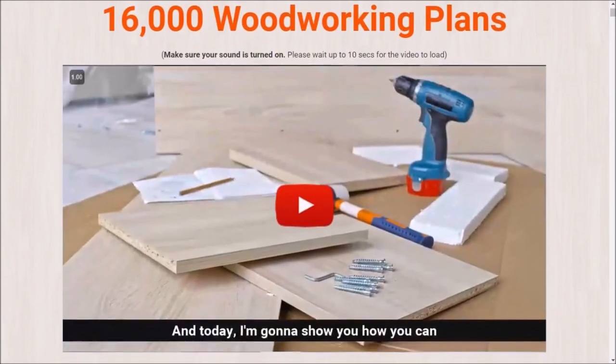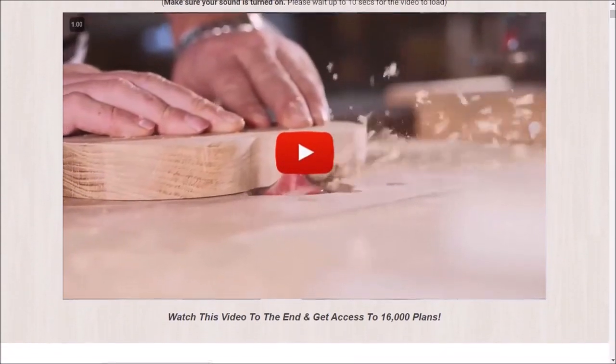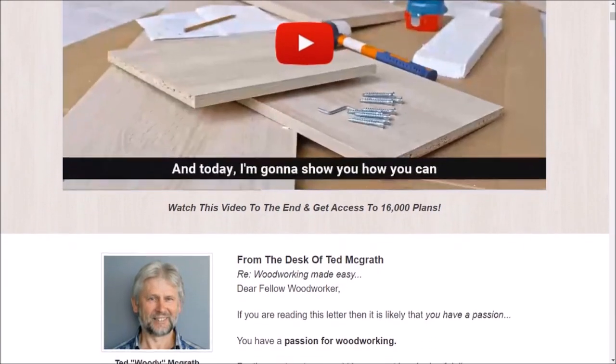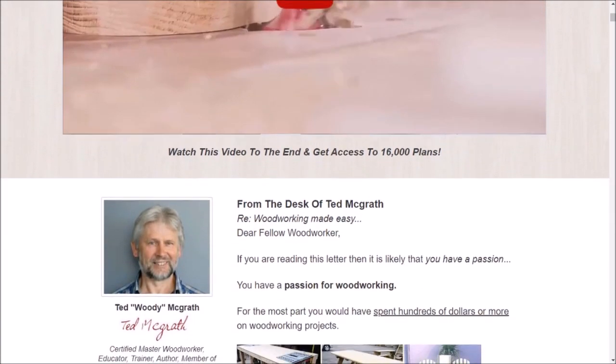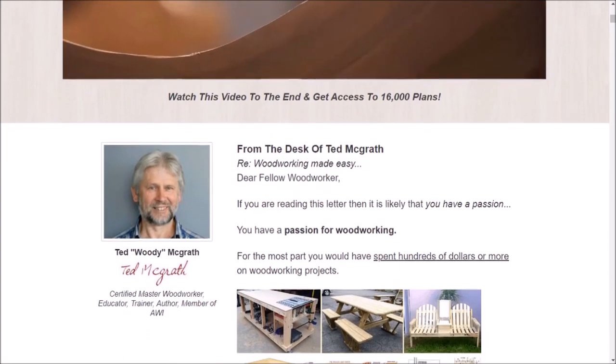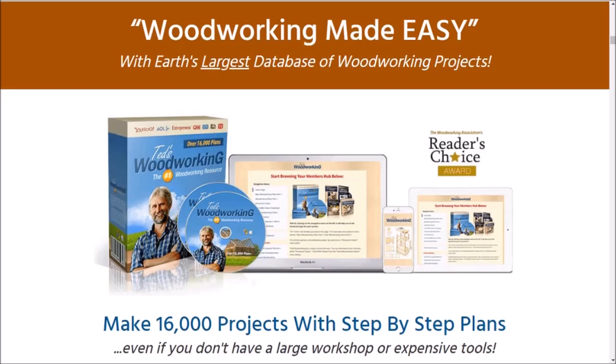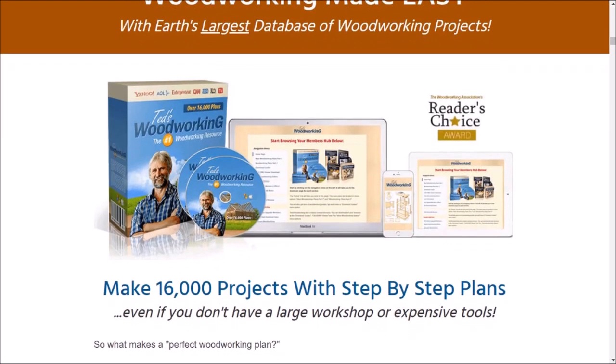Are you tired of buying furniture that does not fit your style or does not last as long as you would like? Look no further than Ted's Woodworking, the ultimate guide to woodworking for beginners and experts. With over 16,000 plans to choose from, you can build anything from a simple birdhouse to a full-sized bed or even a shed in the backyard.